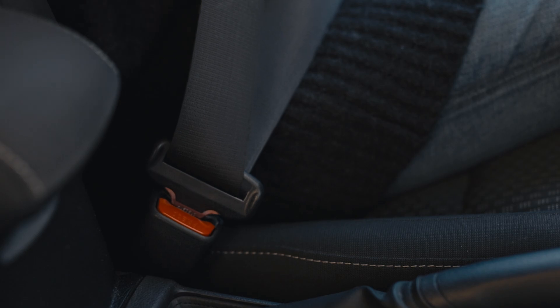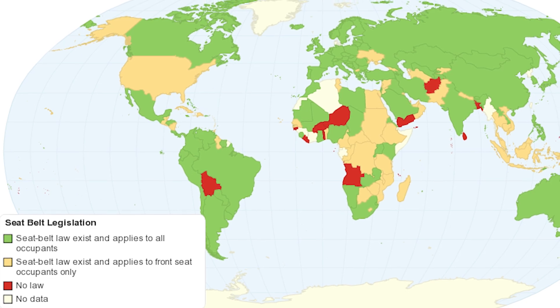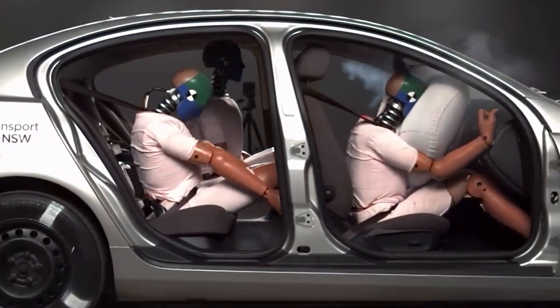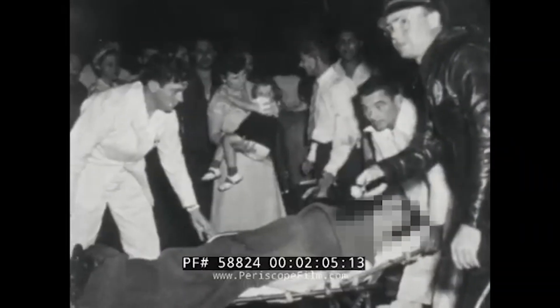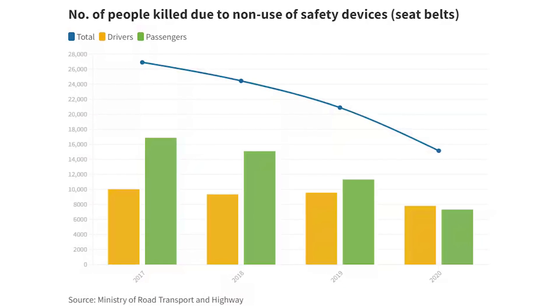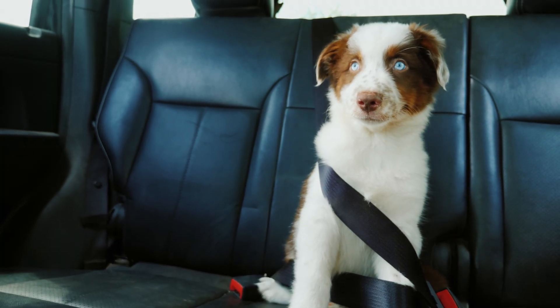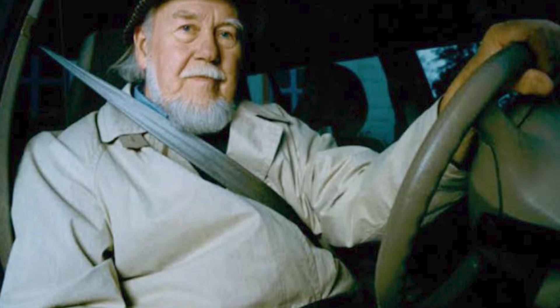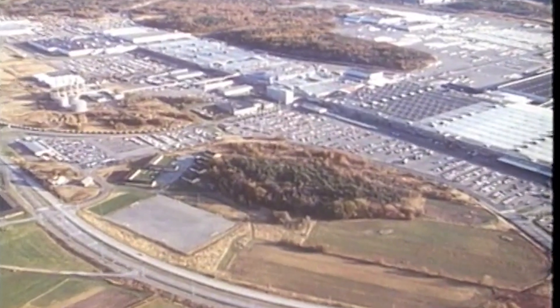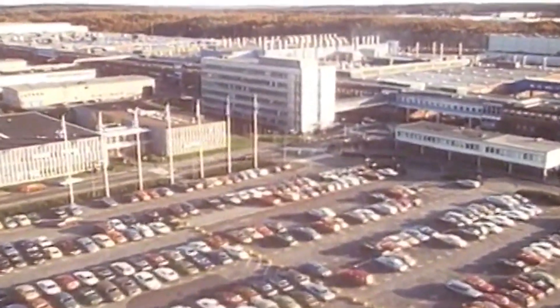Today, seat belts are widely recognized as one of the most important safety features in vehicles and are required by law in most countries. They reduce the risk of death for front seat passengers by about 45% and the risk of serious injury by 50%. In the U.S., more than half of car crash fatalities involve individuals who were not wearing seat belts at the time of the accident, suggesting that many of these deaths could have been prevented. Thanks to Nils Bolin's innovative thinking and commitment to safety, millions of lives were saved and countless injuries prevented. His contribution is a testament to how one idea can make a profound impact on society.